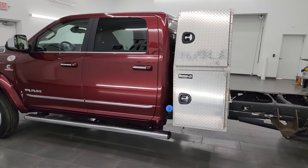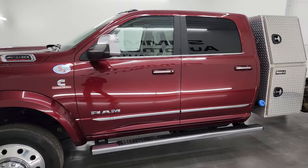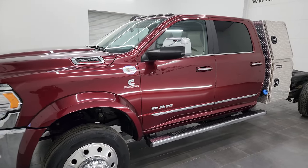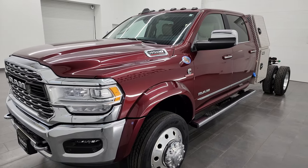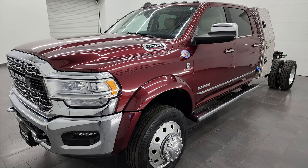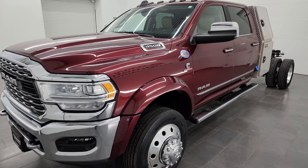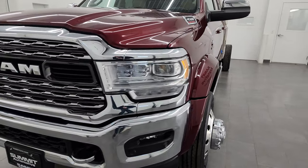This 2021 Ram 4500 has the 6.7 liter Cummins diesel engine. It's paired up with the Aisin heavy-duty six-speed automatic transmission. This truck has been fully safetied and inspected by our service shop. It has a fresh oil and filter change. All the fluids have been checked and topped off per the state of Wisconsin inspection process and it is 100% ready to go.